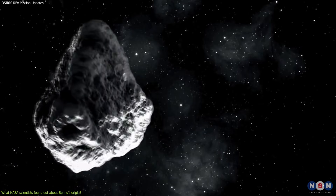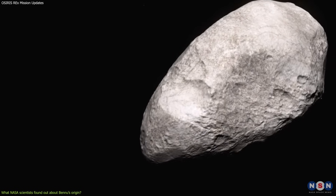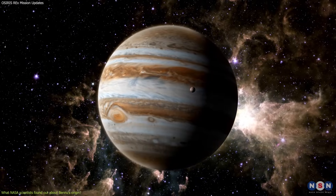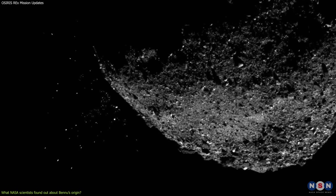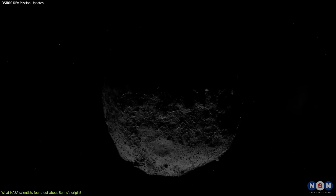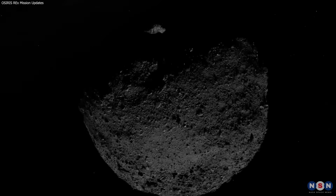Bennu then migrated from the asteroid belt to its current orbit, closer to Earth, due to gravitational interactions with other planets, especially Jupiter. This migration brought it closer to the Sun, causing some of its water and carbon to evaporate or escape into space. However, some remained trapped inside Bennu's rocks or under its surface, protected from solar radiation and heat.